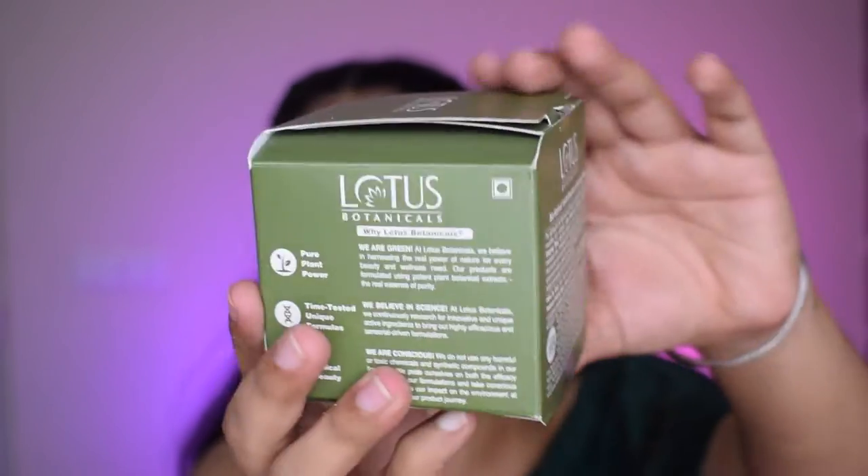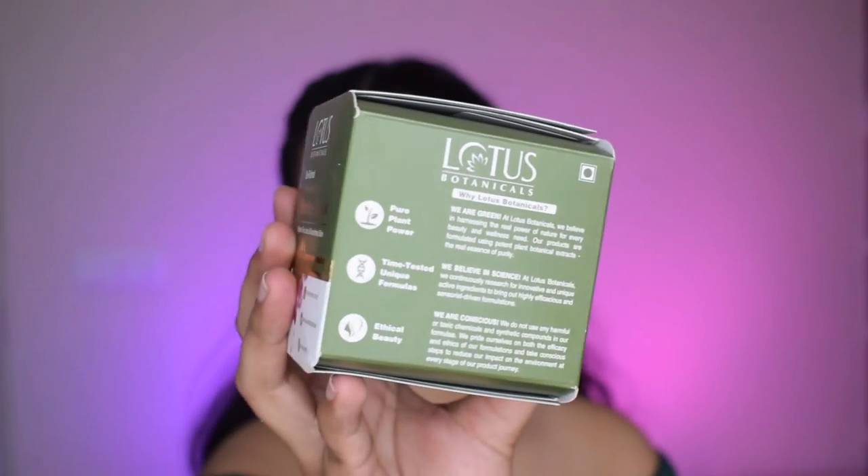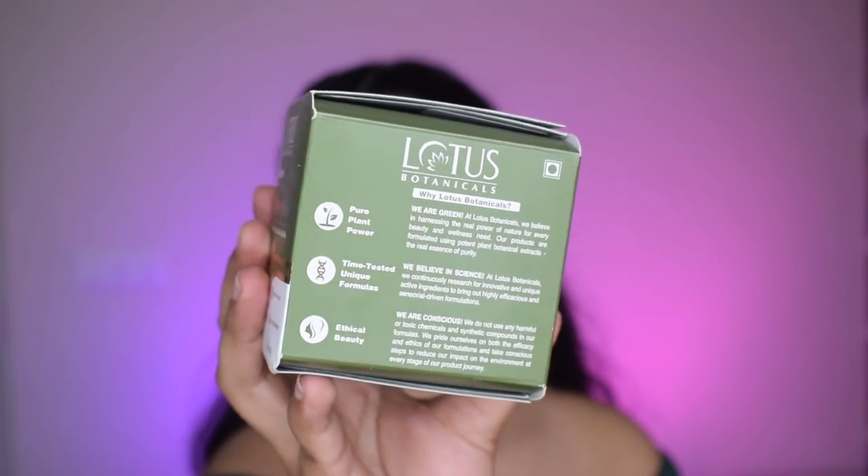The best part I like about this mask is the claims — sulfate free, pH balanced, and non-comedogenic. This makes it absolutely perfect for oily, acne-prone skin, because being non-comedogenic it will not clog your pores whatsoever and will not give you any new acne or pimples. It is a pure plant-based, age-defying skincare formula. The ingredients listed at the back include niacinamide and retinol, which are both really good for your skin.